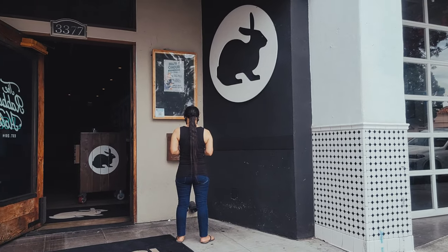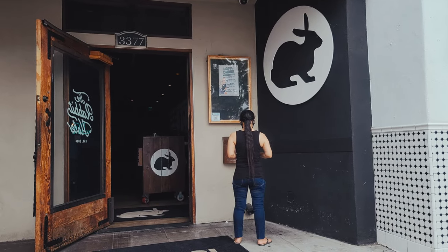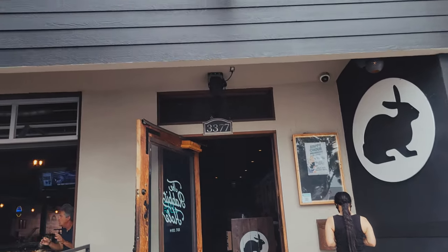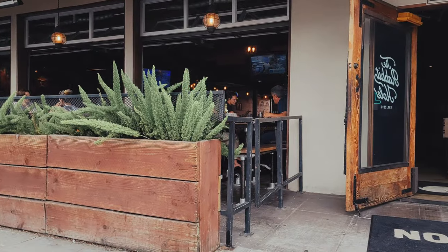So we decided to eat at a place called The Rabbit Hole. It was recommended by the owner — or the manager — of American Tire Depot. What a nice door. So my lady and I are going to have lunch here and let you guys know how it went.